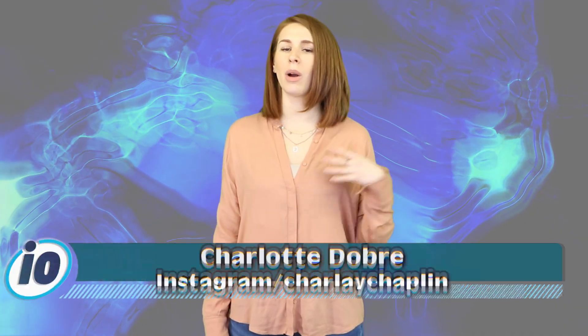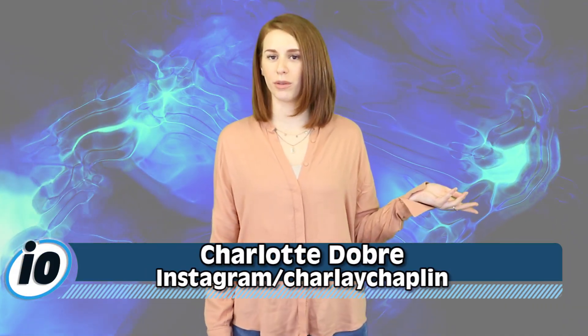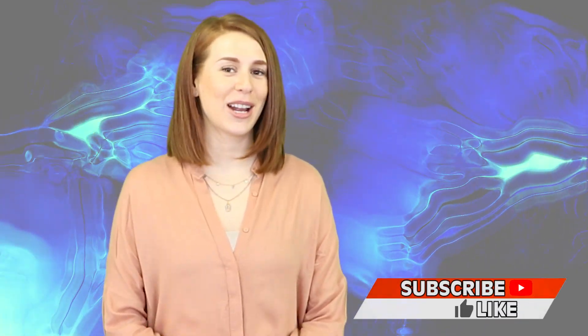So when will the Galaxy Fold be available? I'm going to tell you in just a second, but first let me introduce myself — hello, I'm Charlotte and you are watching Inform Overload. We do the news and we make it entertaining. Tap that sub button and follow Inform Overload on Instagram.